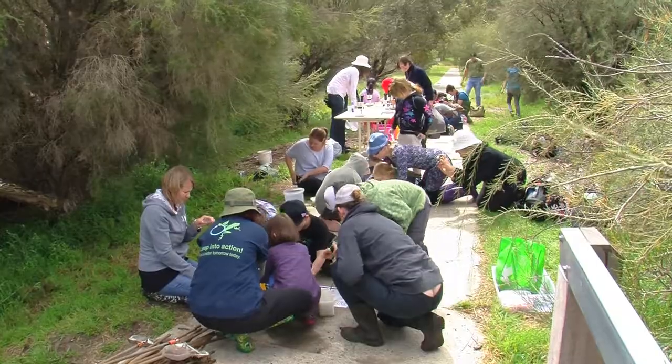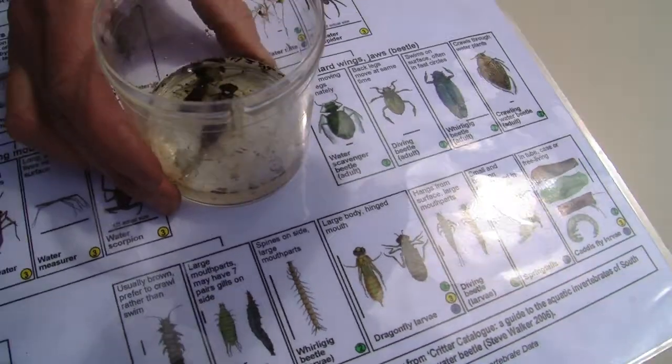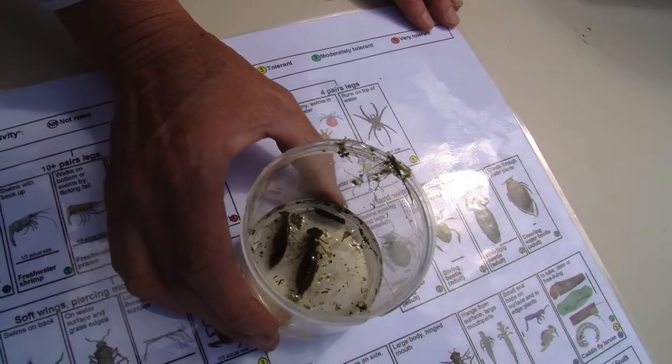Children and adults learn about the aquatic environment — what lives beneath the water, the variety of animals that are there, the different habitats they live in. Just to see what is underneath is quite an exciting program, and using the microscopes to have a closer look, because some of those animals look quite gruesome.